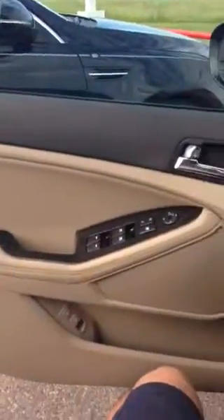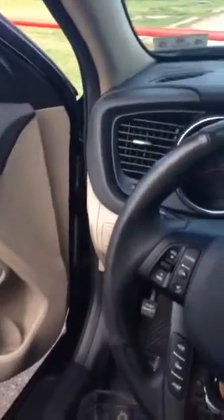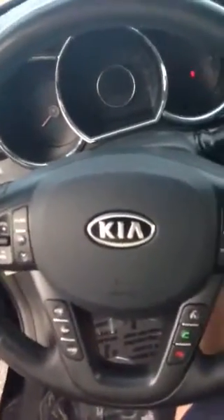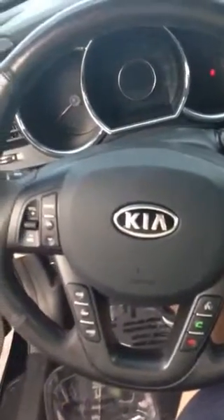Good morning, this is Jose with Fort Bend Kia. I'm just giving you a little tour of the interior of the Optima. Sorry, I turned the steering wheel — I'm going to turn the camera; I guess that might be the best way. That way you can take a look.